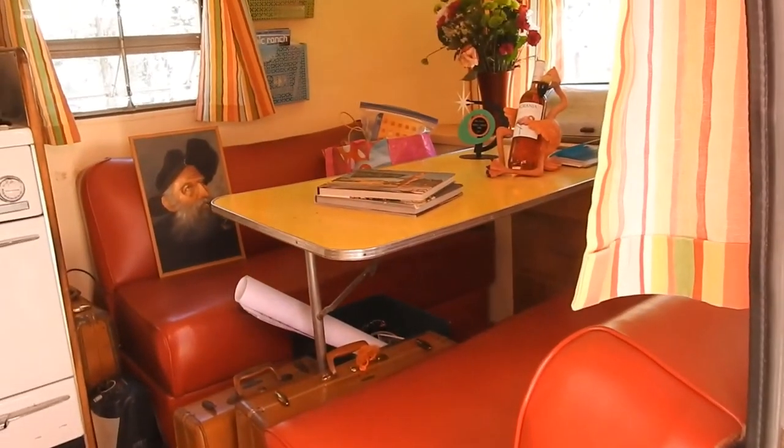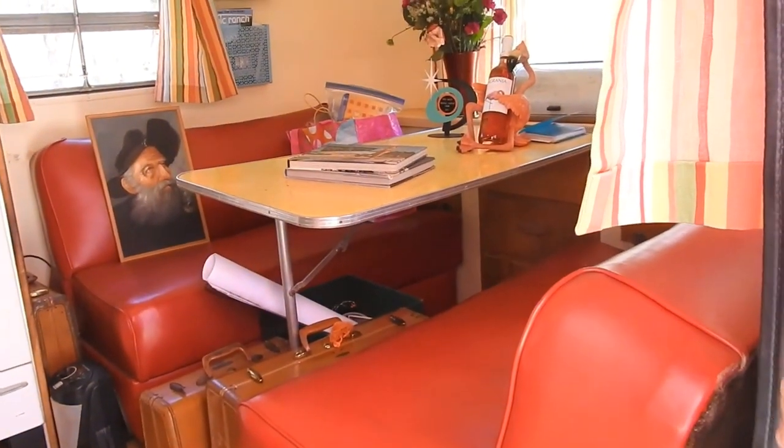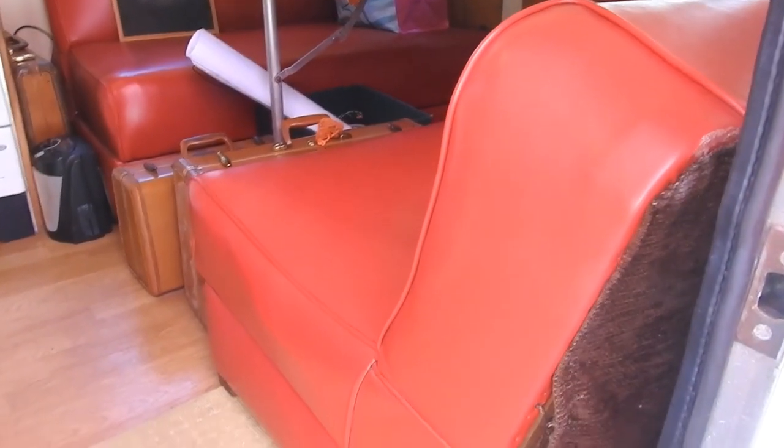None of those seats are attached like they are in modern trailers. That's a fact — they're floating seats. They're called click-clacks because they kick out and turn into a bed. You remove the table out of the way, click-clack the couches, and boom. They do move around a little in transportation, but not by much.